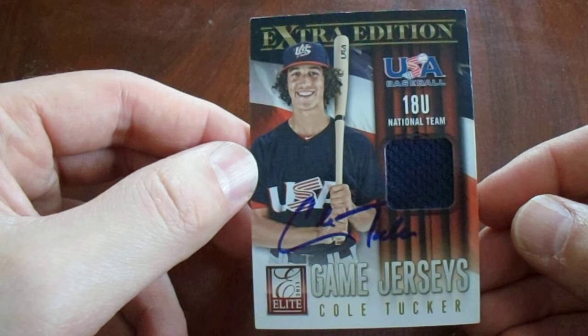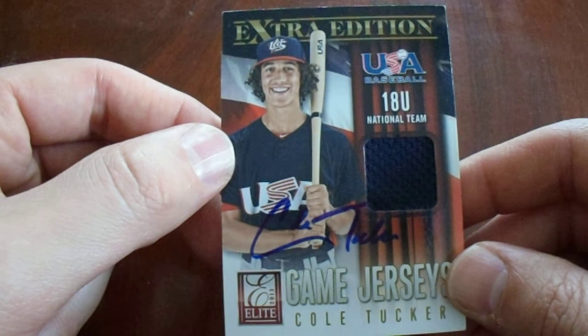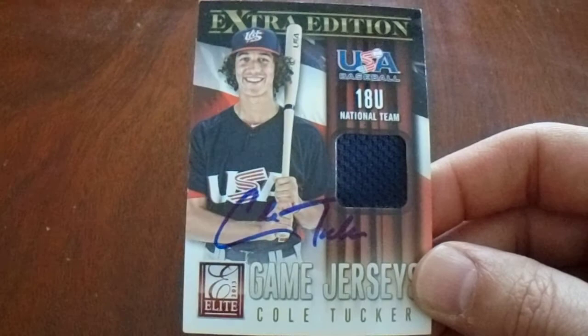I paid $6 for it — an in-person auto Cole Tucker jersey card. I already have this card, and I also have another one with a real Prime Swatch on it. My thought was to try to get them signed, especially the Prime one. But for $6 shipped, can't beat that. The best deal you could get around here would be $5 on that card alone. That's a pre-rookie card.